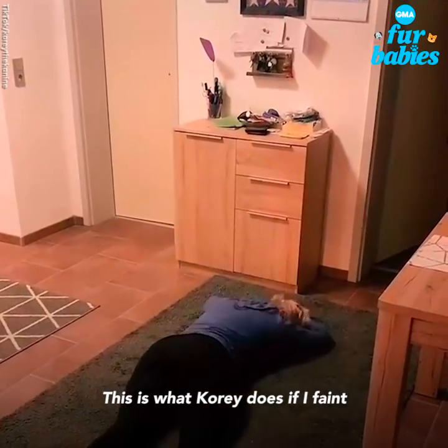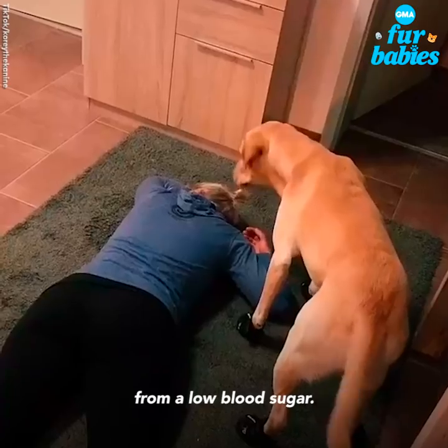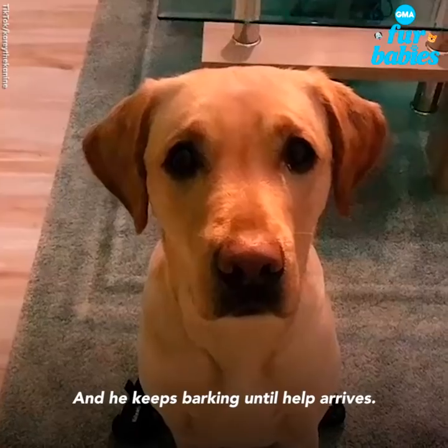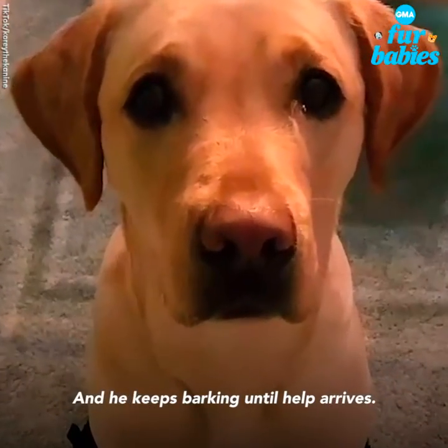This is what Cory does if I faint from a low blood sugar. And he keeps barking until help arrives.